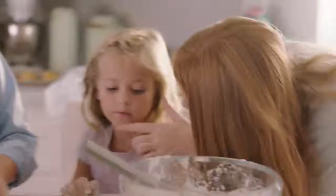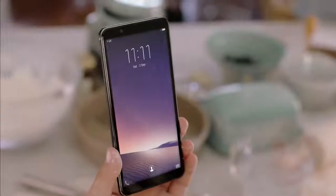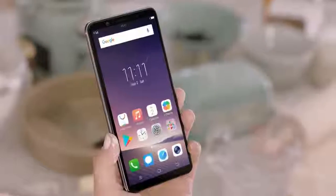Even when the screen is on, Vivo's all-new Face Access makes it a breeze to unlock your phone. Just lift your phone up, and it will recognize you and unlock automatically.